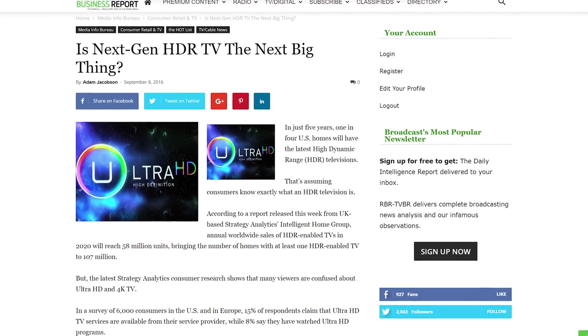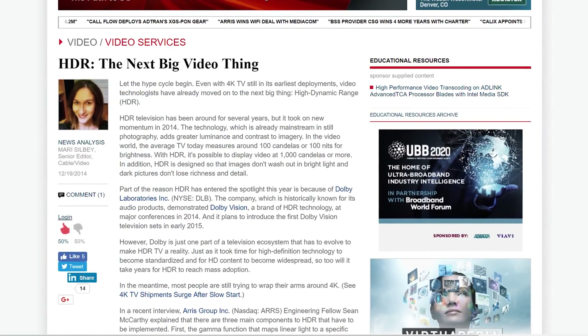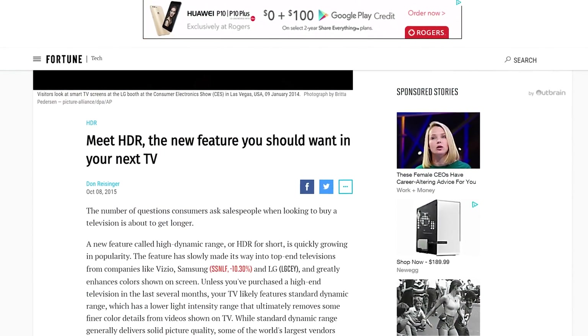High dynamic range or HDR has been the next big thing in display technology for what seems like forever now. I mean, hell, our first video about it is from 2014, and it's hard to find a decent TV without that feature these days. And yet, HDR is still far from a mainstream feature on PC monitors.